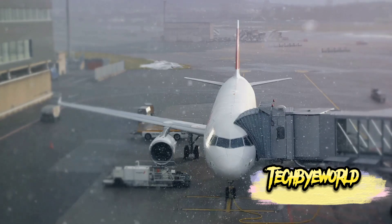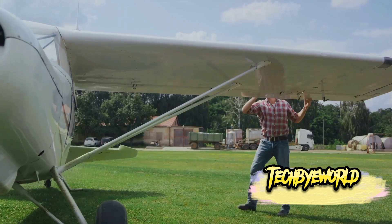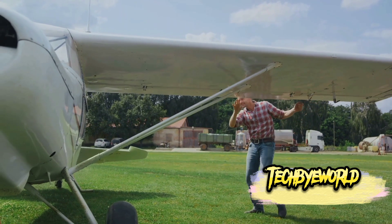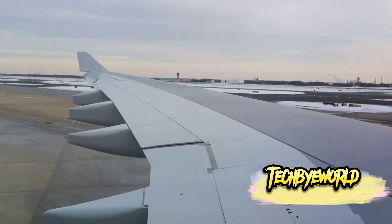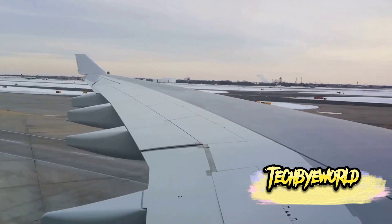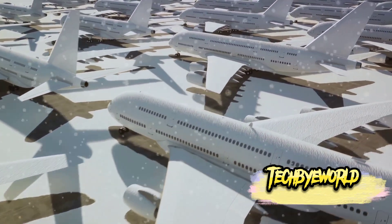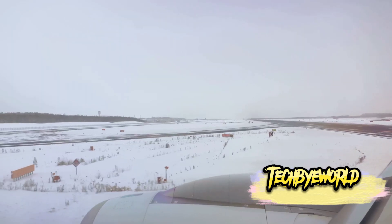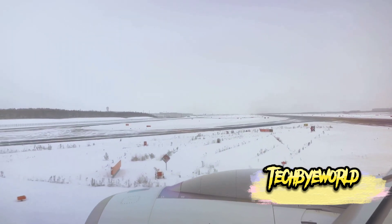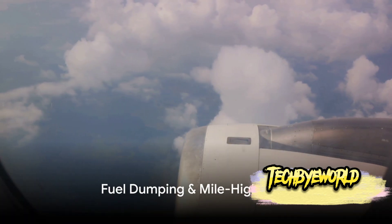Have you ever wondered how airplanes deal with icy conditions at high altitude? Meet the anti-ice systems. These sophisticated systems prevent the buildup of ice on critical surfaces like wings and engines. They work by heating the leading edges of the wings and engine inlets, melting any ice that forms. If ice were to accumulate, it could disrupt airflow, affecting the aircraft's lift and engine performance. These anti-ice systems ensure we can fly safely even in the coldest weather.